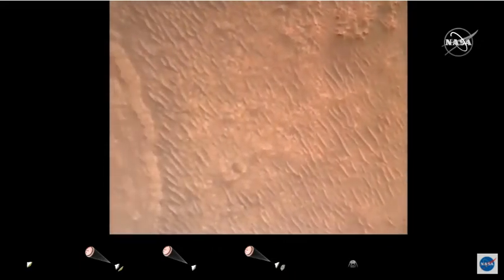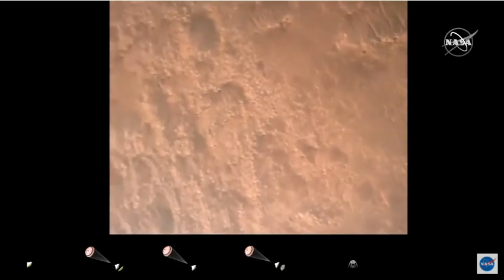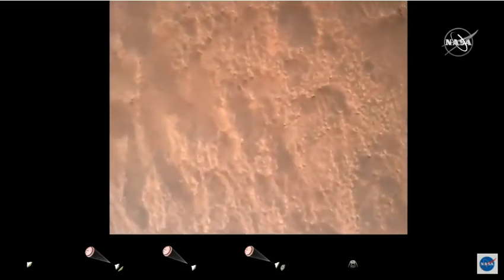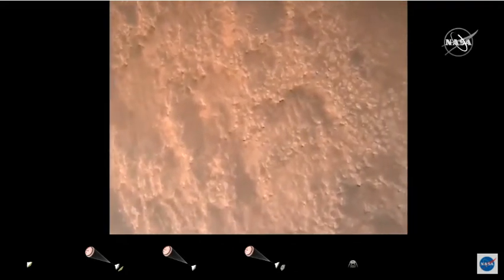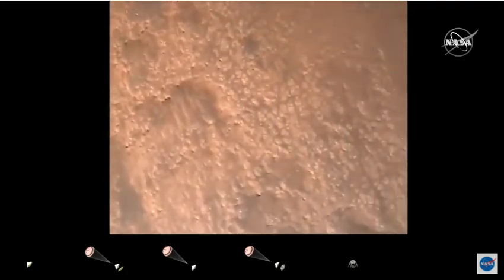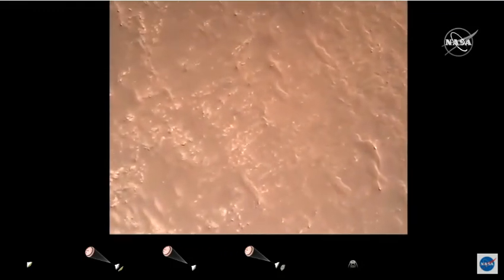We are currently performing the divert maneuver. Current velocity is about 75 meters per second at an altitude of about one kilometer off the surface of Mars. TRN safety, Bravo. We have completed our terrain relative navigation. Current speed is about 30 meters per second at an altitude of about 300 meters off the surface of Mars.